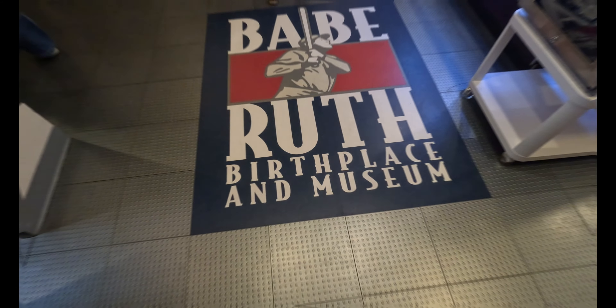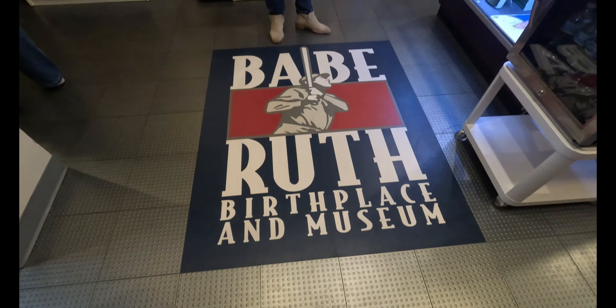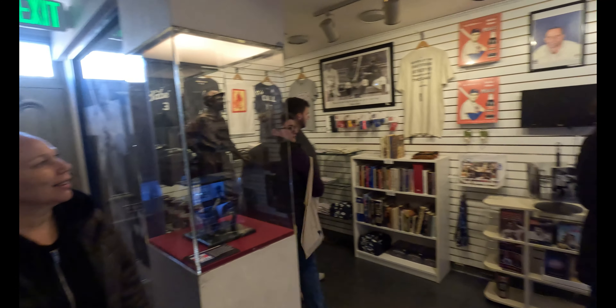Baby museum visit — we're gonna see the gift shop later. We finally made it! So we're gonna go check out his house and this is his living room here, but we're gonna go around and check it out first.